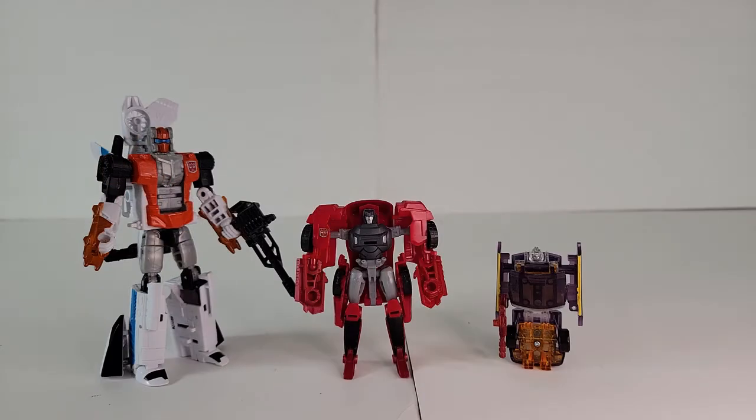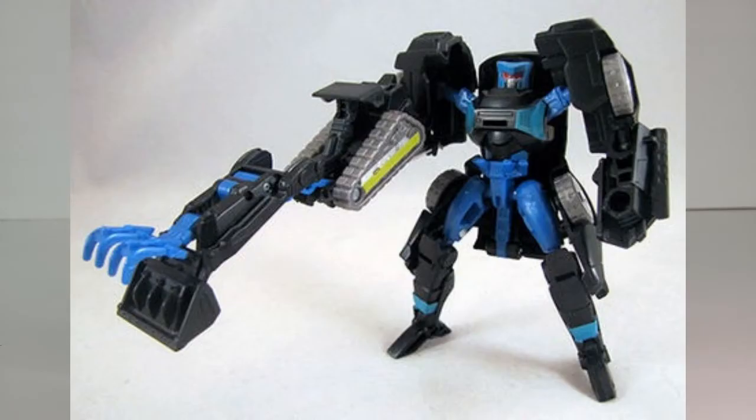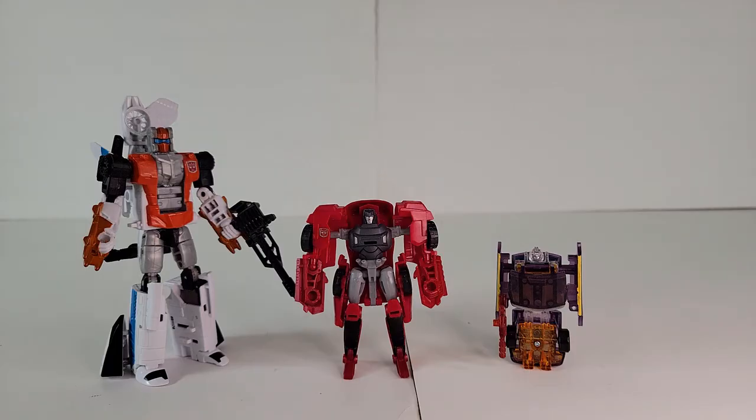Nightracer had a couple of toys: a BotCon GoBot represented by a Camshaft here, and a Transformers Subscription Service recolor of T30 Tailgate represented by a T30 Wind Charger. Between the two, the TFSS wins for playability.